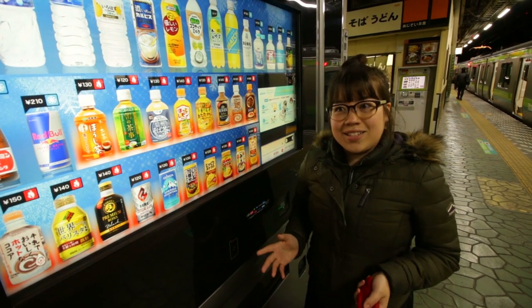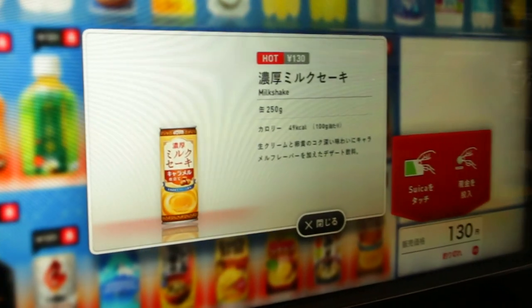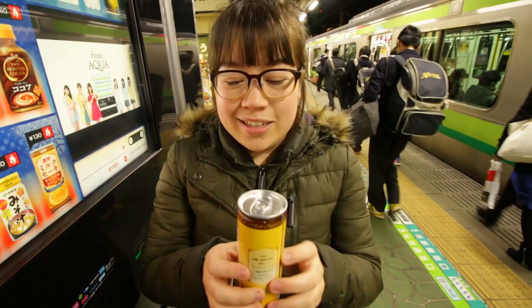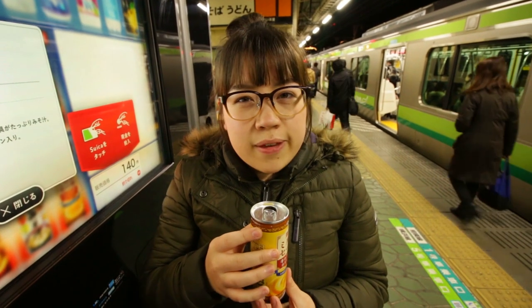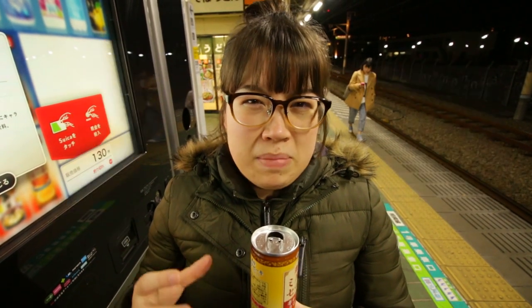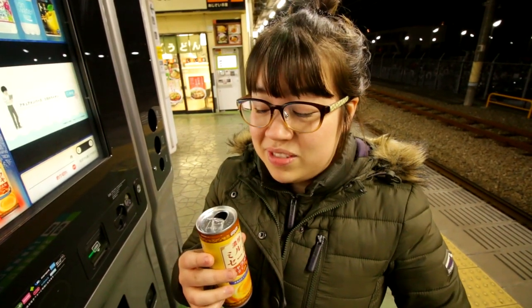Now we're standing outside our last vending machine — this is an electronic vending machine. It's the future. When you touch it, it will give you information about the drink. I'm going to choose this one here — this is a caramel latte. I press this and there it is — it even opens for you. It's sweet but not too sweet, not that thick either. I think it's quite good, especially after having the onion soup. A lot of Japanese drinks are a little bit too sweet for me, but this is caramel — you can't exactly have a non-sweet caramel. I think this one really takes the ticket. I really like it.